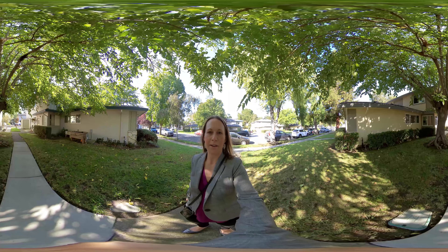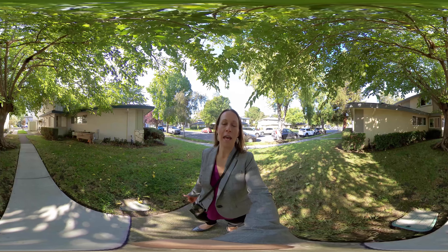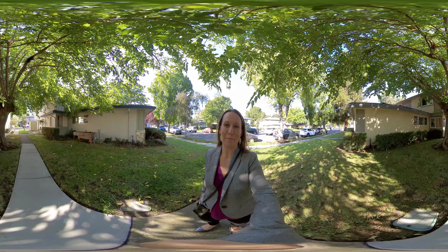Hi, I'm Teresa Wellman with HomeownerExperience.com and today I'm out in front of 314 North 3rd Street number 2. This great split-level condo is two bedrooms, one bath and is in a wonderful location just three blocks from downtown Campbell. Come on in with me and take a look.